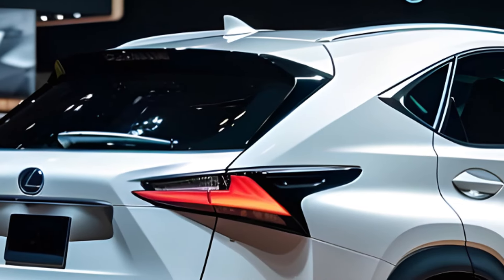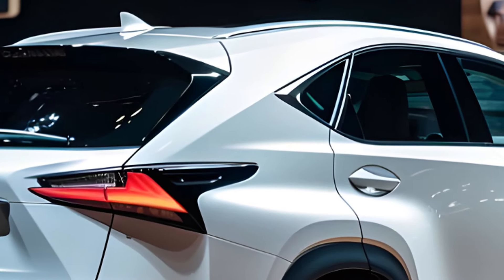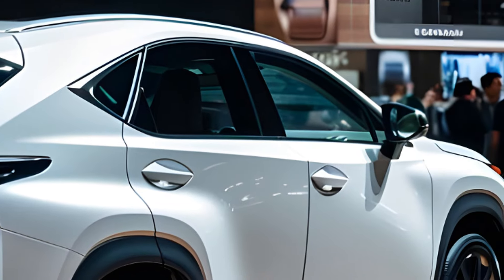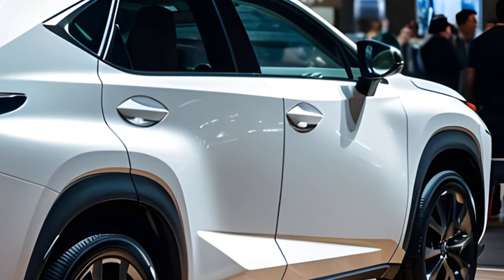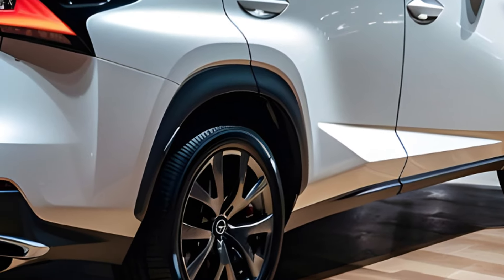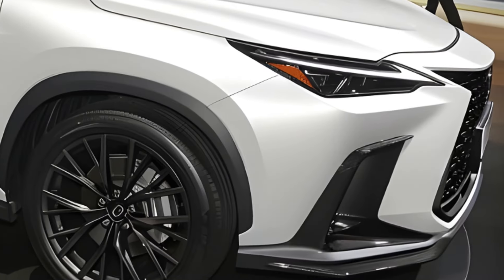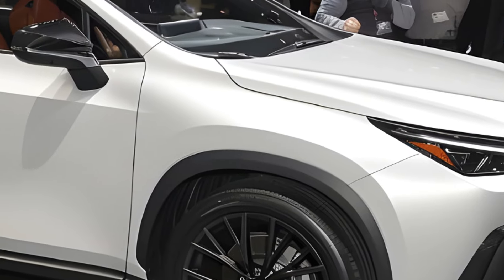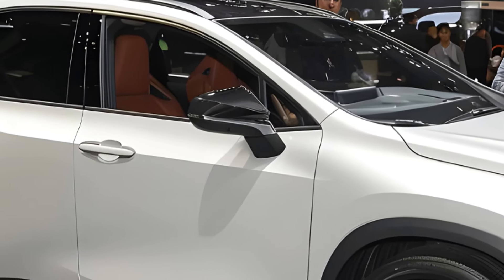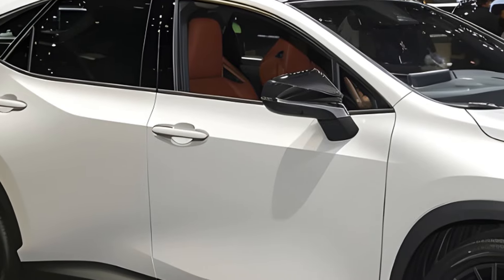So, who's the NX right for? If you prioritize a smooth, comfortable ride, top-notch quality, and a luxurious feel, the NX is a great choice. It's perfect for cruising around town or weekend getaways. But if you crave tons of cargo space or a sporty driving experience, you might want to look elsewhere. The NX might not be the most exciting car on the road, but it offers a well-rounded package in the compact luxury SUV segment.